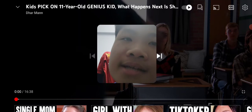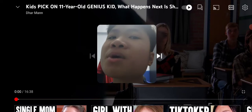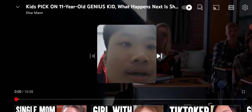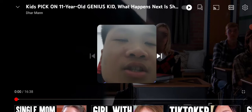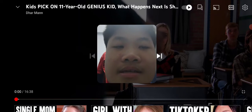Okay guys, today we're watching that man, you know, 'Kids Pick on 11-Year-Old Genius Kid — What Happens Next is Shocking.' So anyway, hope you have an amazing day. Welcome back to my YouTube channel, I'm Jacob. Hope you're having an amazing Saturday.